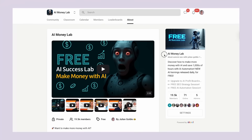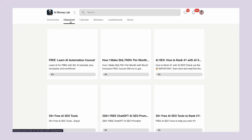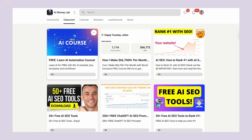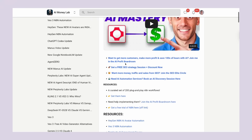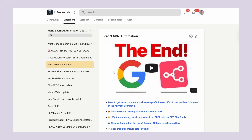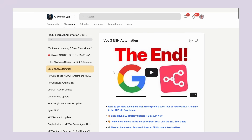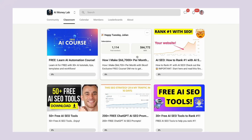We have a complete SOP and process for using tools like Manus inside the AI Money Lab. The link is in the comments and description with over 100 use cases and tutorials, including video notes and other resources that come with all the trainings.